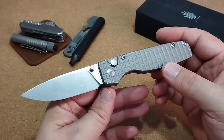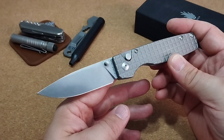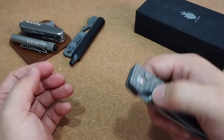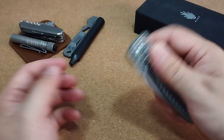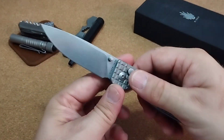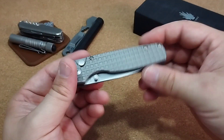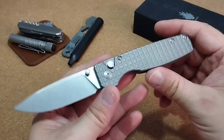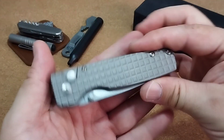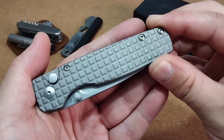Ich bin gespannt, wie sich das im Alltag schlagen wird. Ich gehe davon aus, schon aufgrund dieser Gesamtkonzeption – Button-Lock, fein ausgeschliffene Klinge, S35VN-Stahl – das sollte ein richtig cooler Slicer sein, der auch lange die Kante hält und gute Dienste leisten wird. Und dazu noch ein echter Hingucker. Das Optische spielte für mich beim Kauf auch eine ganz, ganz große Rolle.